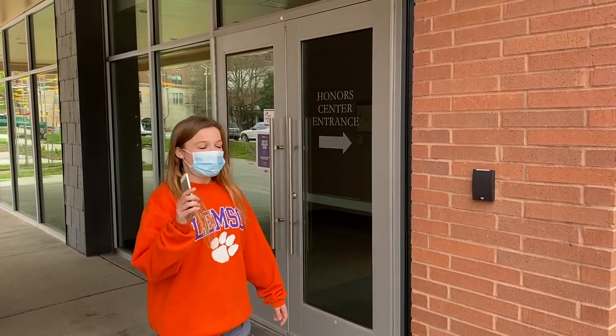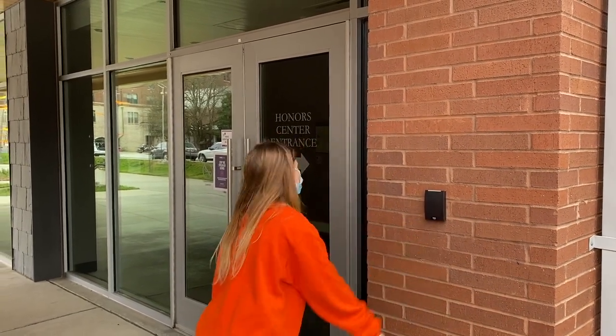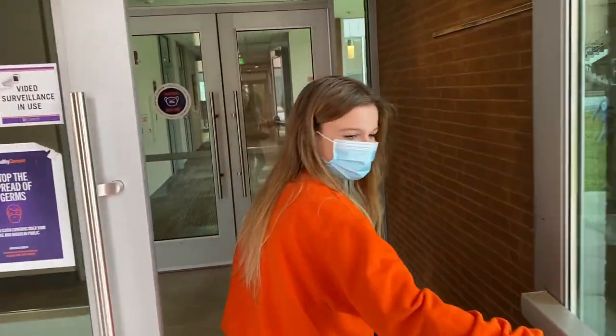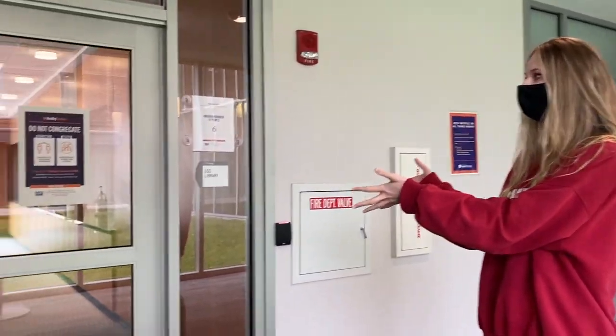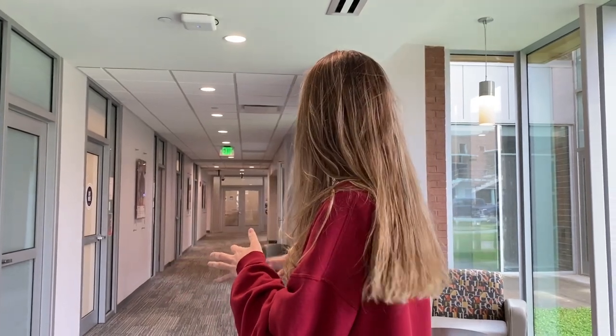To get into the Honors dorms, if you're an honors student, all you have to do is use your cell and then you can swipe in. Welcome — there's a lot of study spaces and a library. These are classrooms that you will have class in, or during college you can use to study. We'll see you on a further tour down the hall in just one second.